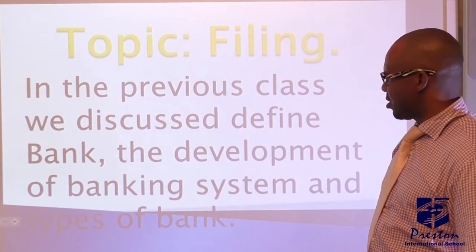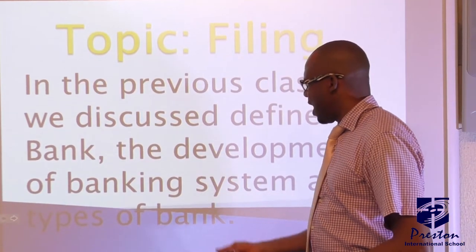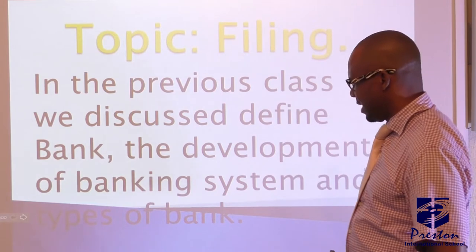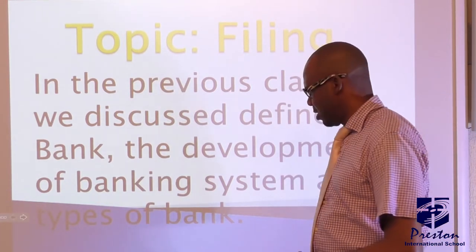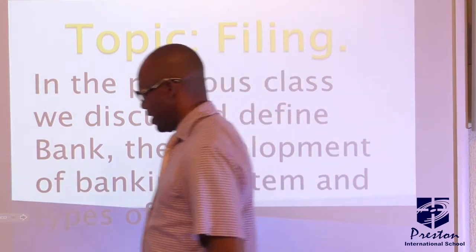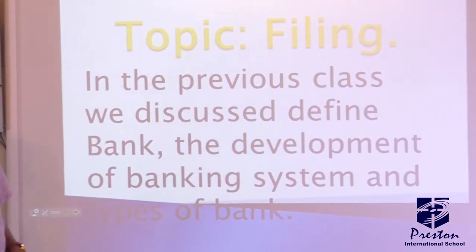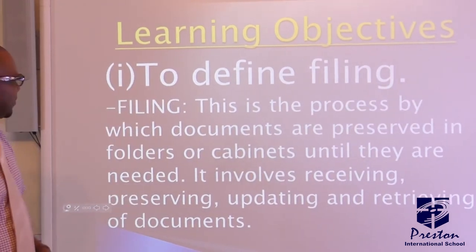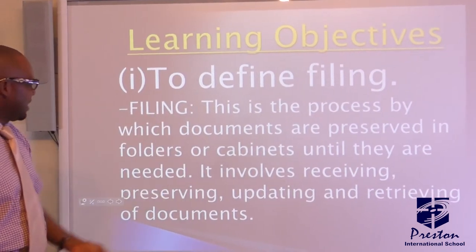In our previous class, we discussed banks and the development of the banking system in Nigeria and the world as a whole, including types of banks. Today we are looking at the following lesson objectives. We will define filing.